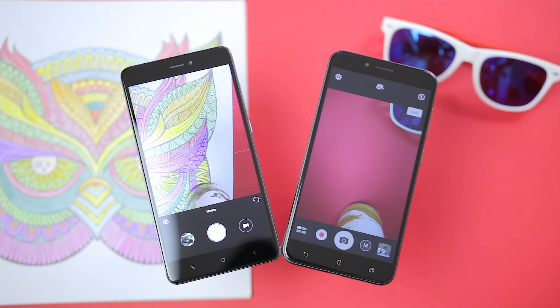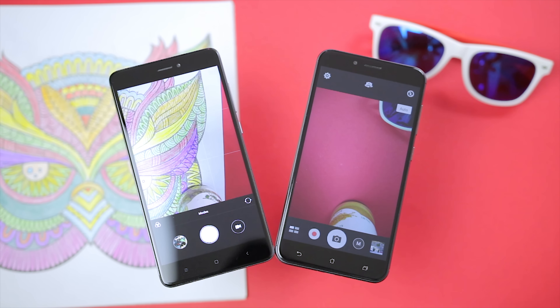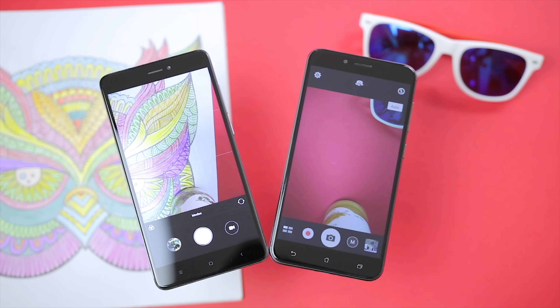When it comes to my personal favorite, I would have to go with the Redmi Note 4. I just prefer the cleaner look as well as the position of the camera flip button. So without further ado, I shall be carrying out a comprehensive camera test in bright conditions, in low light, the selfie camera and more. Let's begin.